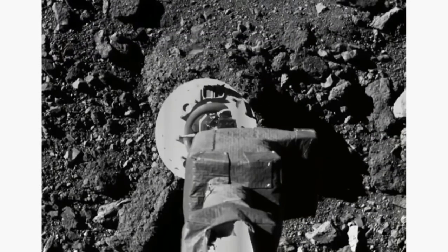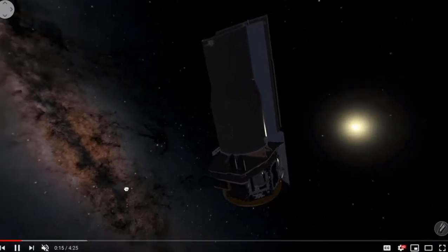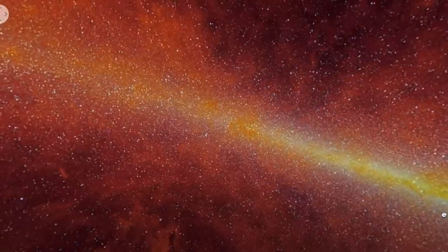Up next we've got the final mosaic from the Spitzer team, and it comes with a 360-degree changing-wavelengths view of the heavens. You can click and drag around right within the video as it plays.